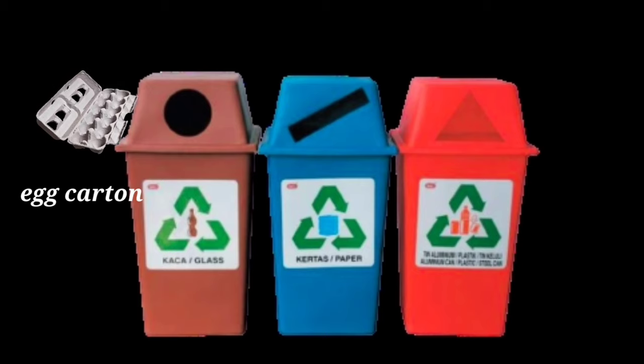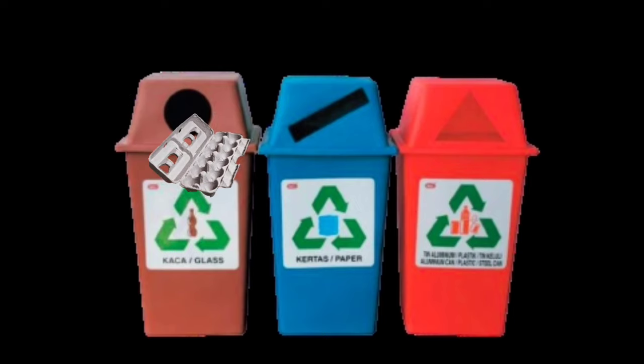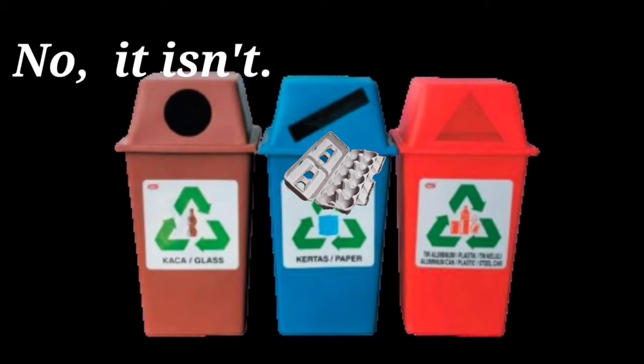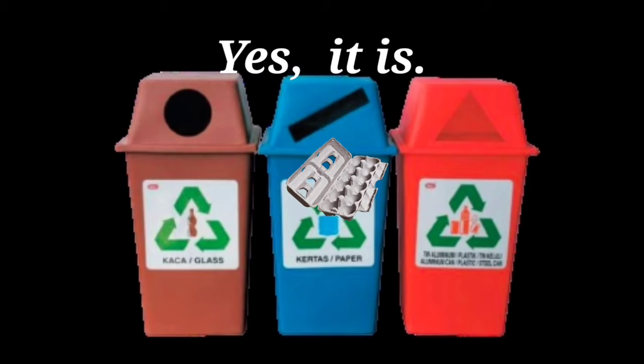Where should we throw an egg carton? Is it in the brown bin? No, it isn't. Is it in the blue bin? Yes, it is.